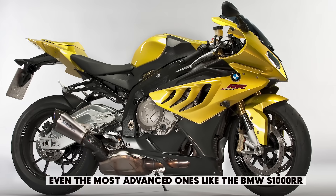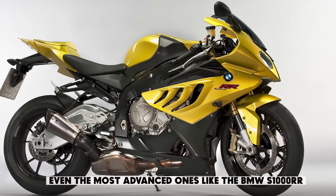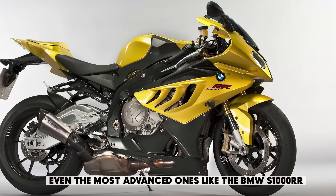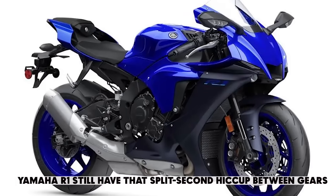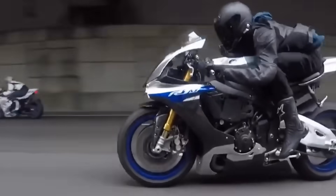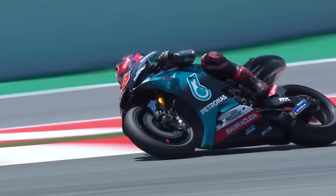Meanwhile, street bikes — even the most advanced ones like the BMW S1000RR or Yamaha R1 — still have that split-second hiccup between gears. You can feel it, you can hear it. But MotoGP erases that moment from existence.